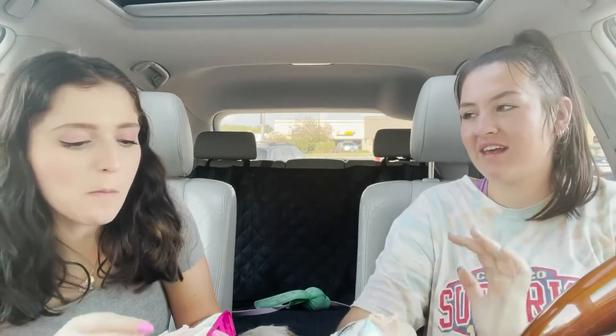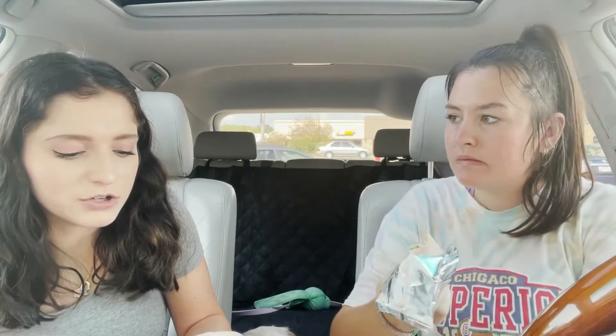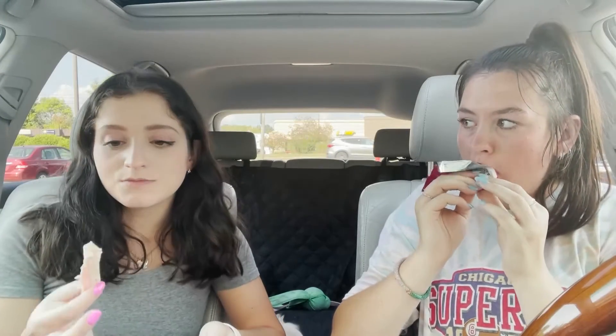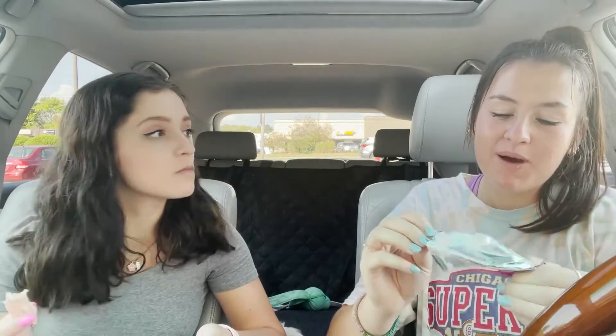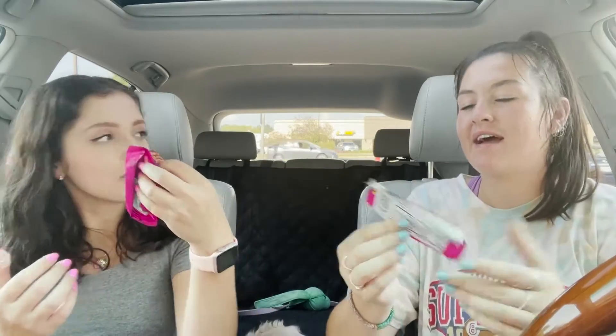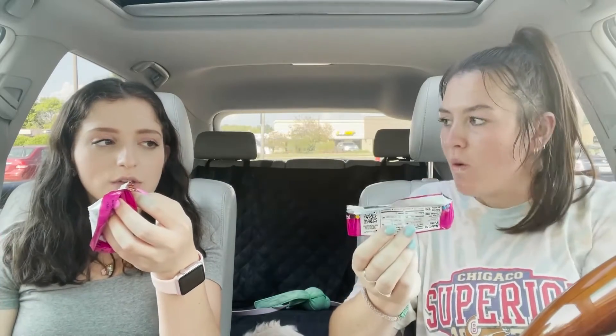I definitely prefer a normal Kit Kat because this is really sweet. I don't think I could eat the whole thing. I don't think this is something I would crave, but if you like Fruit Loops and Fruity Pebbles, you would like this because it tastes literally exactly like it. What I really like is the fact that it's different — there's no candy bar that's cereal. You would definitely bite into this and think of fruit. You get that fruity taste — it doesn't just taste like white chocolate.